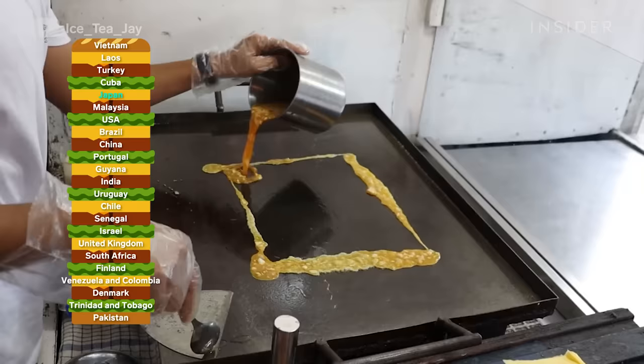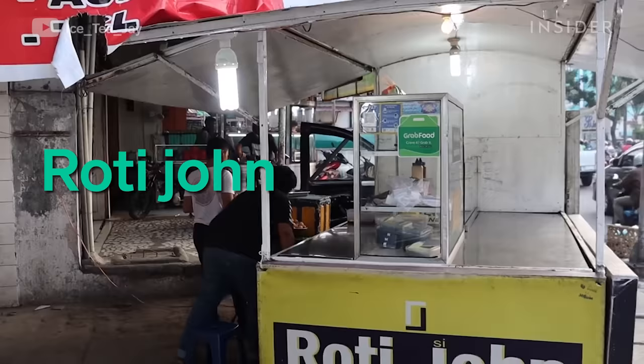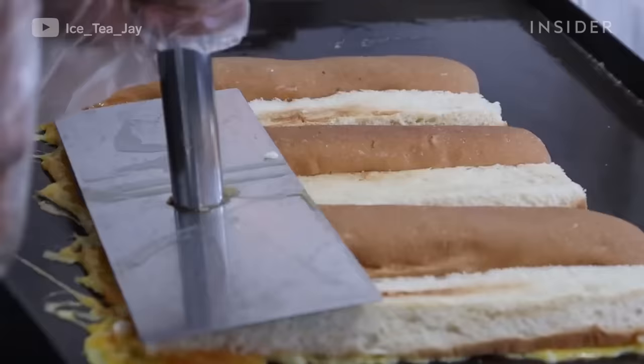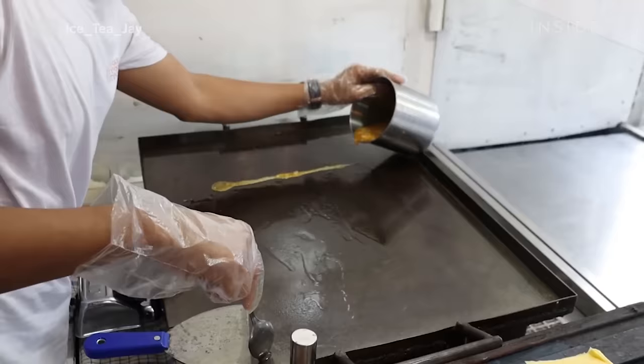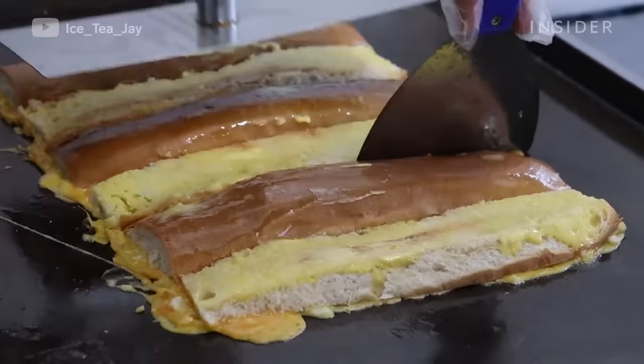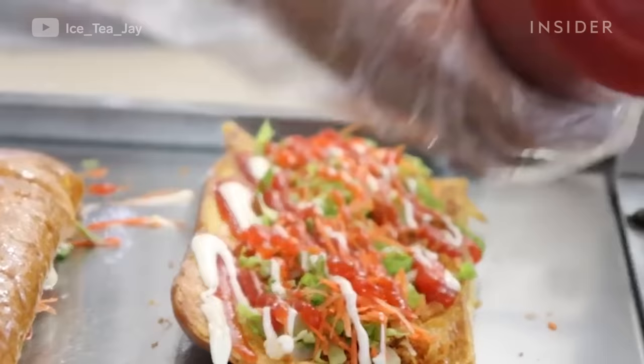This popular omelet sandwich has made its mark in Malaysia, Singapore, and Indonesia. You can find roti jan sold at street stalls throughout these three countries. A mixture of eggs, minced meat, onions, and cheese is spread onto a griddle. An open-faced baguette is placed on top and toasted over the omelet until the outside of the sandwich becomes crispy. Garnishes like sambal sauce, tomato sauce, and mayo can be added on top for extra flavor.